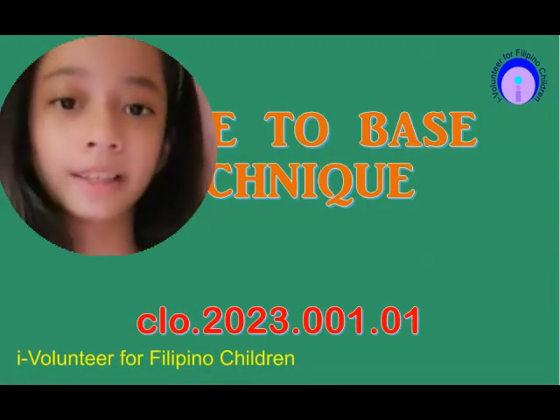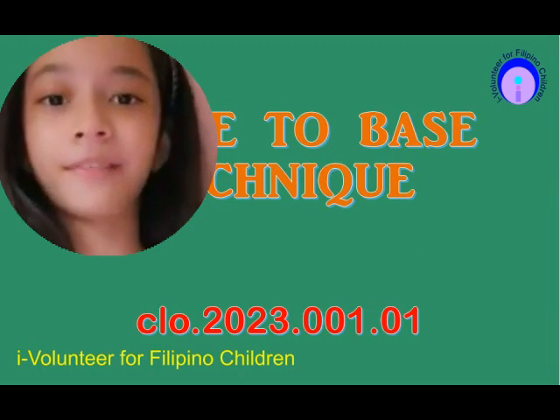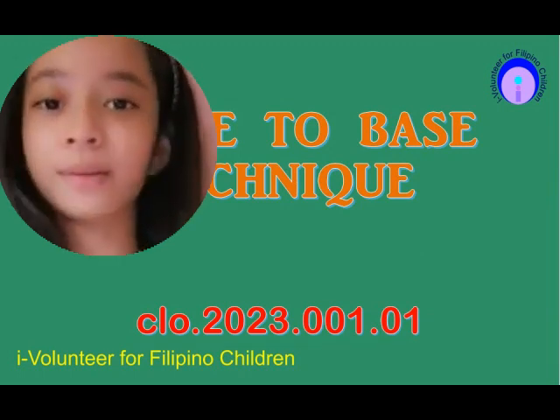Hello everyone, my name is Darn Claire Cerebello and I am a grade 5 learner, and next school year I will be turning grade 6.